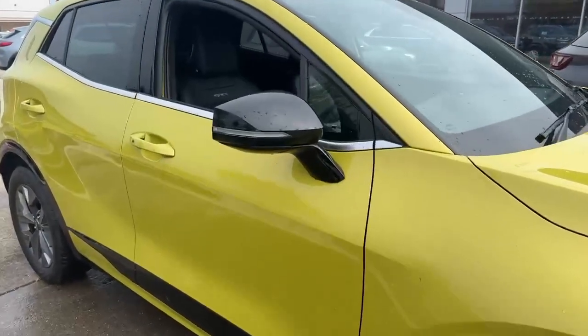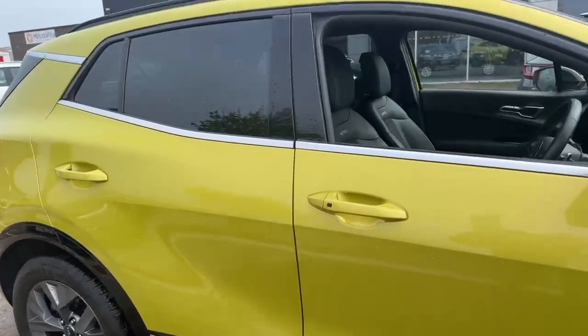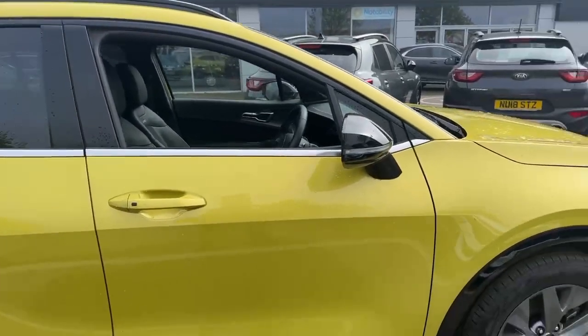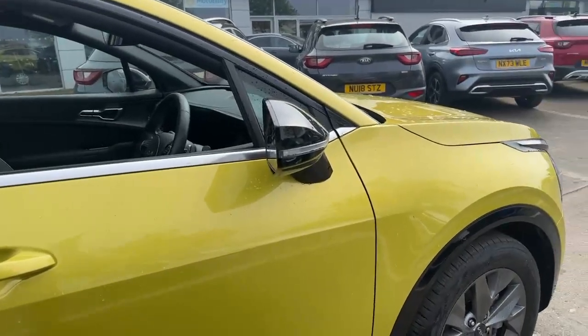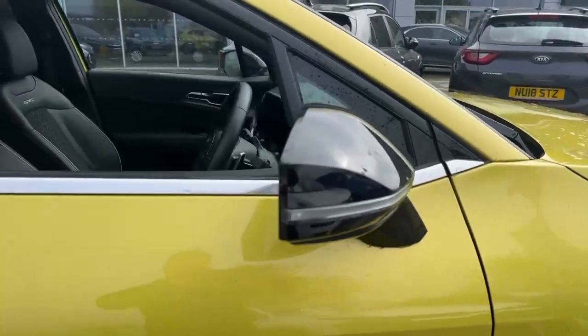There's keyless entry to the vehicle. We've got chrome trim following around the side of the car and around the windows. Rear tinted glass, and electronically folding and adjustable side mirrors with indicators integrated on there as well.